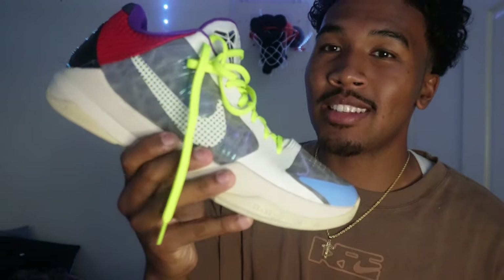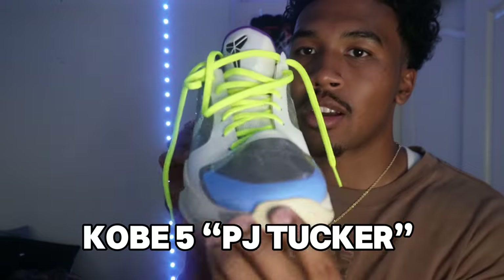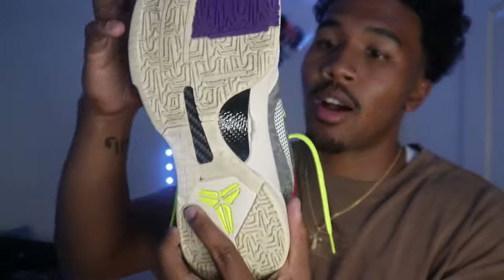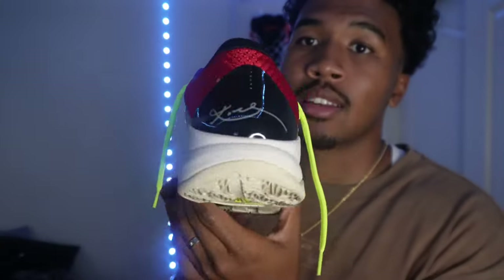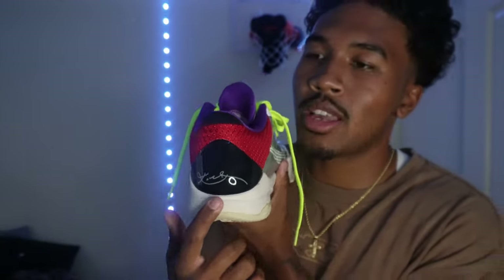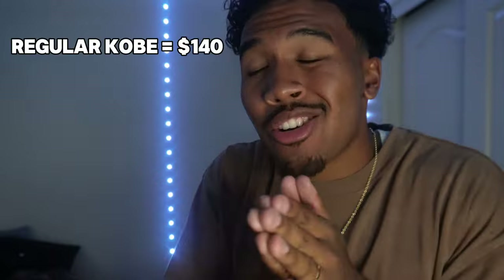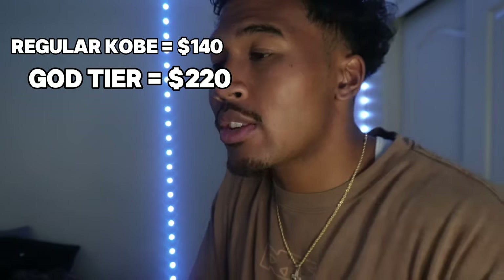Shoutout to Jay — when I showed him these he was like 'all the PJ Tucker Kobe 5s.' They got some scuffs on it but I've been hooping in these crazy. I'm gonna show y'all the difference between the God Tier batch and the regular Kobe 5s, but I just got so many shoes. These are the special Kobe 5s, the God Tier Kobe 5s — on the website those are $220, so it's a hundred dollar increase, but it's one-to-one with performance and looks.